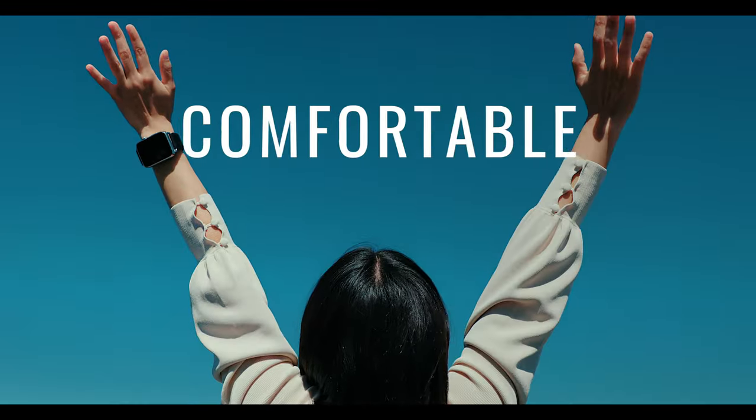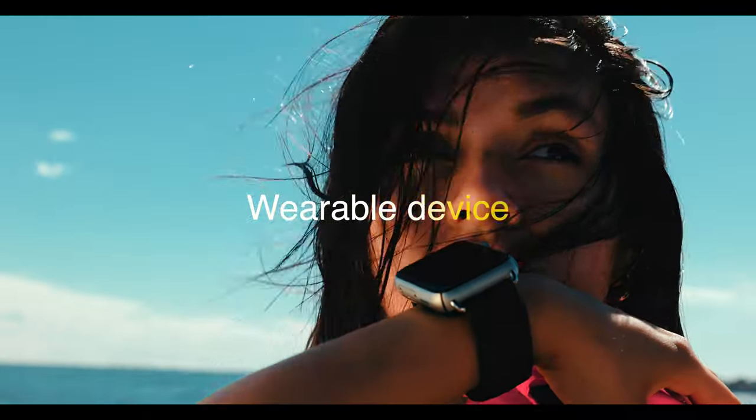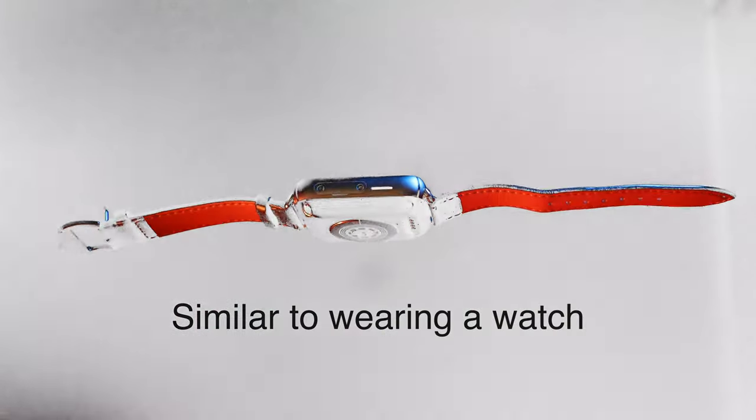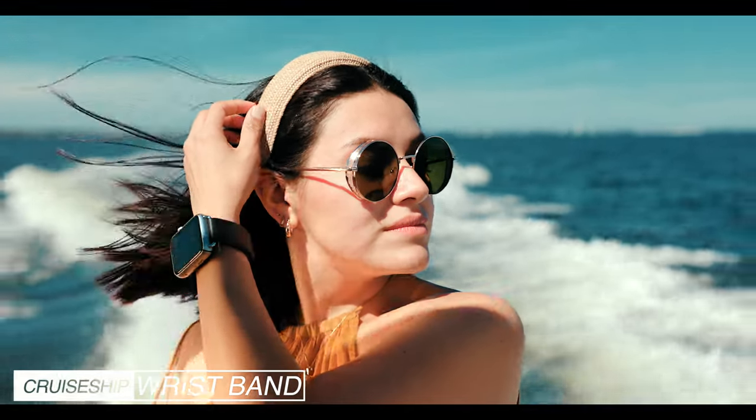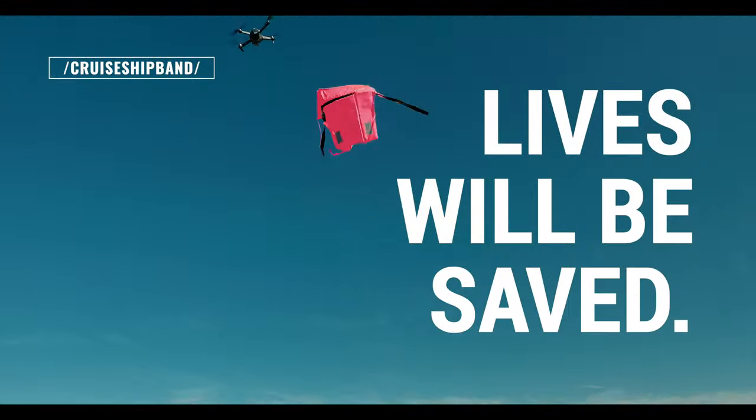The cruise ship wristband is a comfortable wearable device similar to wearing a watch. The advantages of using the cruise ship wristband are obvious. First and foremost, lives will be saved.